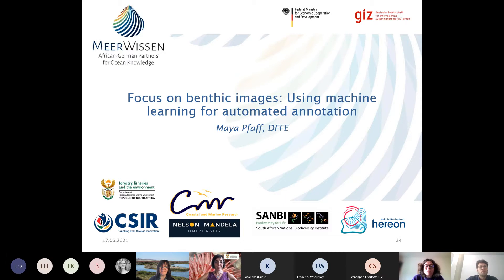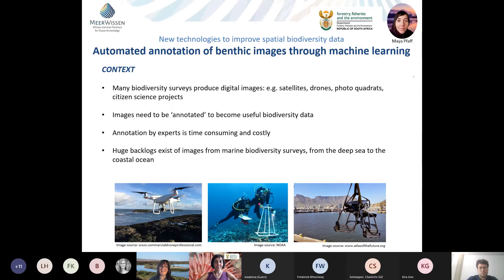Our next speaker is Maya, talking about work planned on benthic images. I work for the Department of Forestry, Fisheries and Environment as a coastal ecologist running the Rocky Shore Monitoring Program. I'm coming into CoastWise with a challenge: spatial assessments depend on spatial data generated in surveys, and we've been increasingly using digital images to capture biodiversity — drones for seal colony data, divers photographing benthos, and camera systems on winches for deep-sea images.